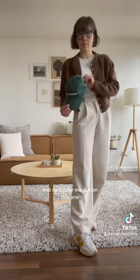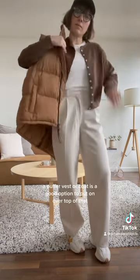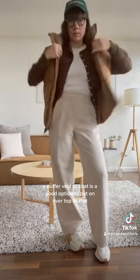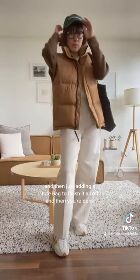Next — hear me out on this one — you're going to add a baseball hat, and that'll help sort of dress down the trousers look. A puffer vest or coat is a good option to put on over top of that. Then just add a tote bag to finish it all off and you're done.